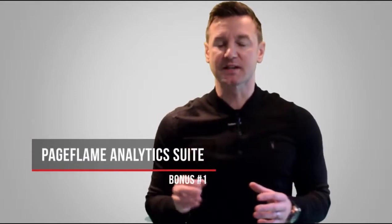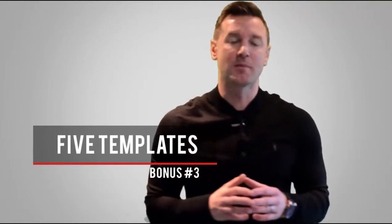Act today and you get three bonuses: bonus number one, the Pageflame analytics suite; bonus number two, a live webinar to get you set up with profit-generating campaigns; and bonus number three, five stunningly hot page templates that are done for you, directly in your members area. Pageflame's all-in-one traffic and sales solution is so powerful it's revolutionizing Facebook. Grab Pageflame today, because after the initial launch pricing the only option will be monthly. See you inside Pageflame.